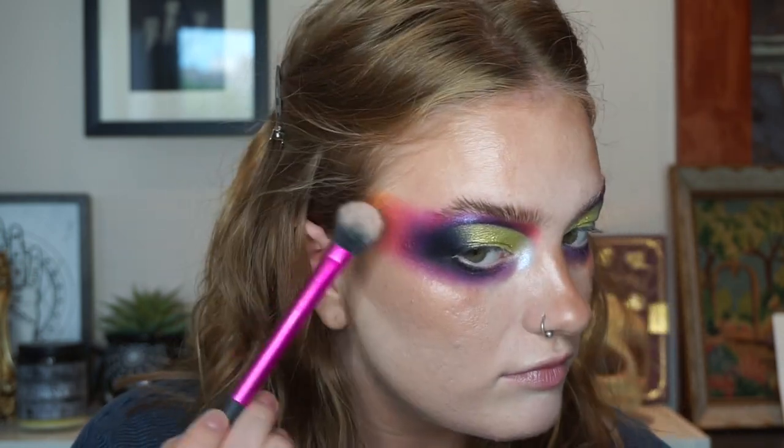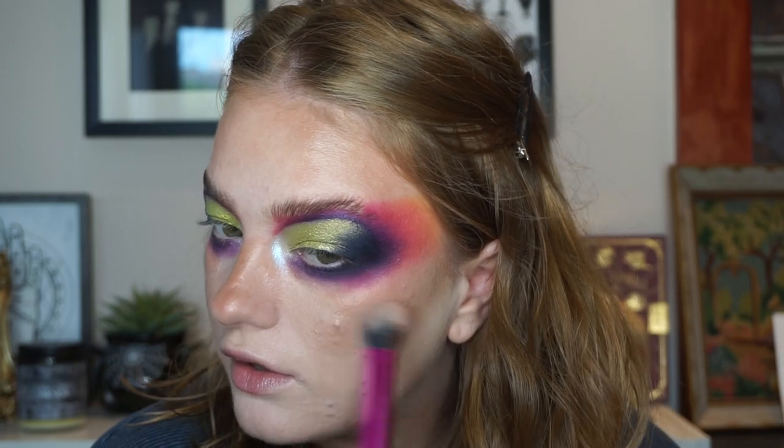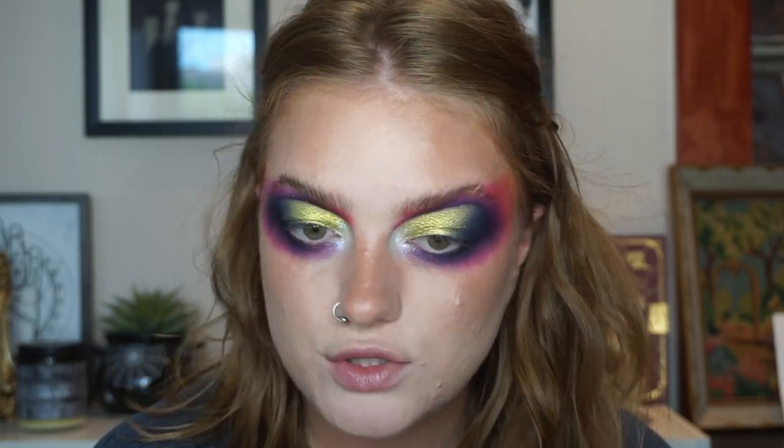Maybe I'll do my highlight while the brows set. I'm going to use the Rimmel highlight in the shade Stardust, which feels very appropriate considering Melissa is why I bought this highlight in the first place. It is a little bit too dark for me so I have to be careful. I'll just put this on my cheekbones - maybe just dust it over my temples. Then finishing my brows using the NYX Lift and Snatch Brow Tip Pen.